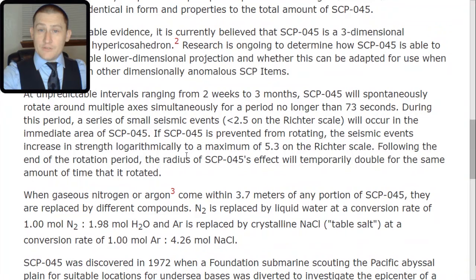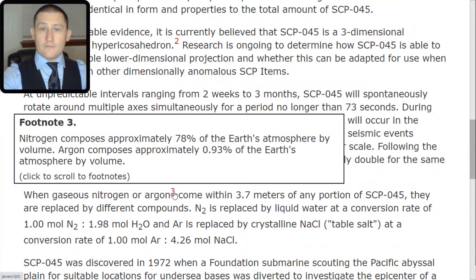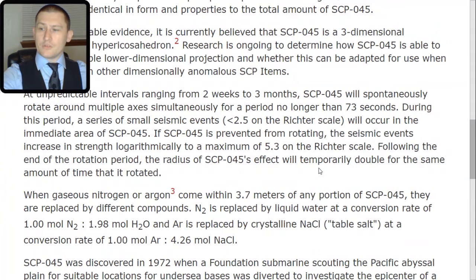When gaseous nitrogen or argon come within 3.7 meters of any portion of SCP-045, they are replaced by different compounds. Nitrogen composes approximately 78% of the Earth's atmosphere by volume; argon composes approximately 0.93%. N2 is replaced by liquid water at a conversion rate of 1 mol N2 to 1.98 mol H2O, and argon is replaced by crystalline table salt at a conversion rate of 1 mol Ar to 4.26 mol NaCl.